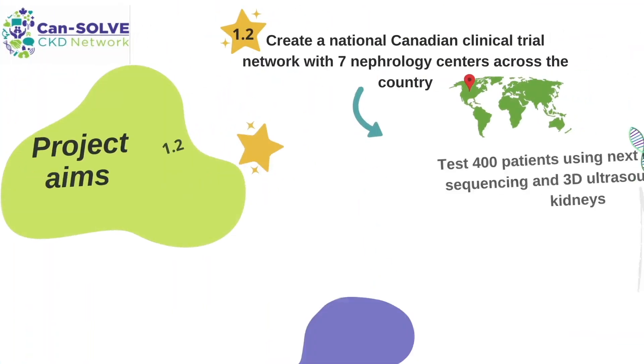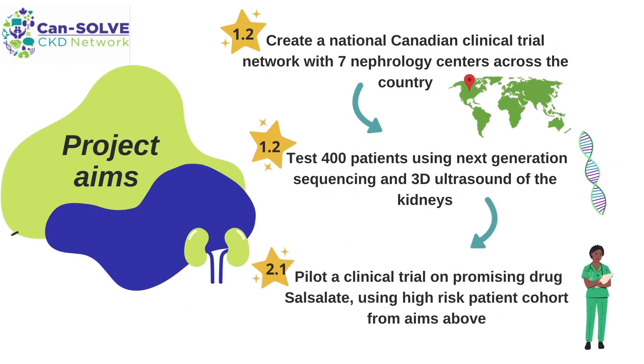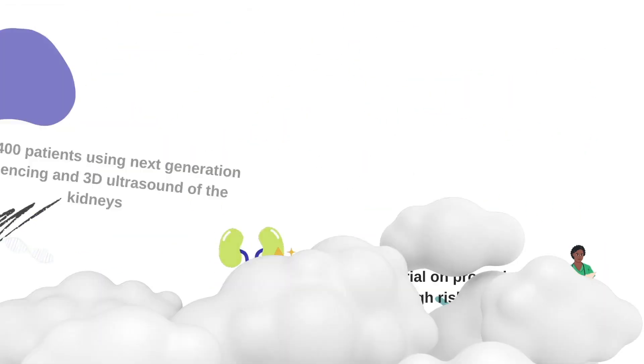We created a national network across Canada where we tested over 400 patients using next-generation sequencing techniques and 3D ultrasounds of the kidneys. Next, we aim to pilot a clinical trial using a promising drug on high-risk patients identified from the first project.